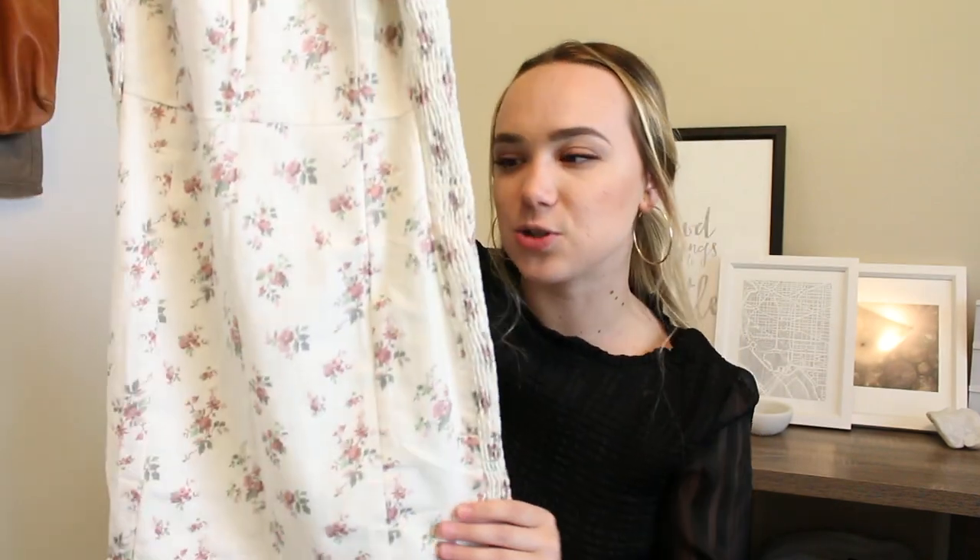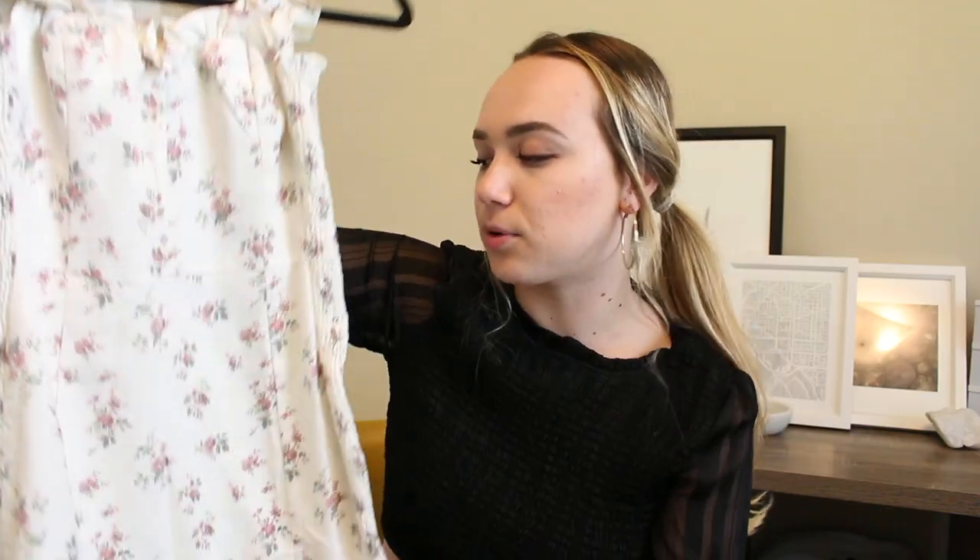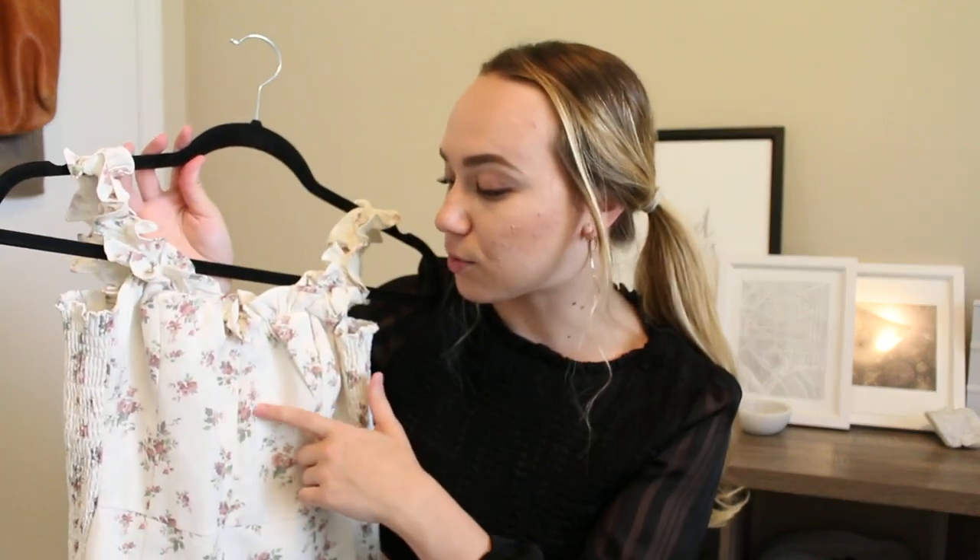This next dress I picked out on a whim. I wasn't sure if I'd like it in person but it might be my favorite item in the whole haul — it's this white cream rose-printed dress. It is so dainty and cute. The sleeves go off the shoulder with ruching on the side and a little frill at the bottom. It's the most flattering dress I've put on in a while. My school colors are maroon and gold, so the maroon in the flowers ties in really well. If I don't wear it to graduation, I'll wear it to an upcoming formal.